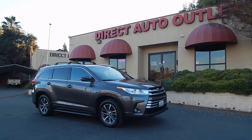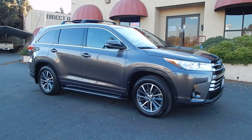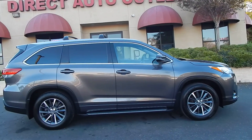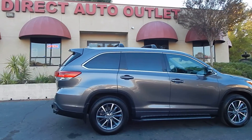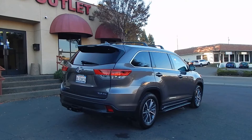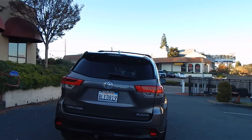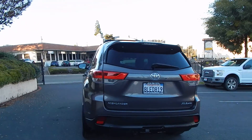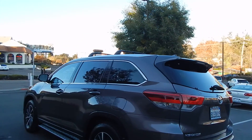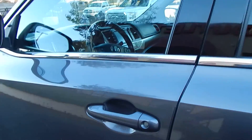Good afternoon folks, Ari here from Direct Auto Outlet in Fair Oaks, California. I've got this gorgeous 2017 Toyota Highlander XLE all-wheel drive SUV for you today. This will be a test drive and driving impression video as we get it on the road, put it through its paces, and take you along for the ride so you can see and hear everything along with our commentary and thoughts and opinions. We also have a complete in-depth walk-around video of this vehicle, but for now I just want to take a quick walk around to show you how brilliant the vehicle looks and represents itself, and then we'll hop in and get started.